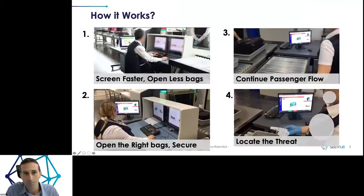Let's see how it works. We connect to existing screening machines — number one on the top left. When you want to improve passenger throughput, you need a faster screening process and to open fewer bags. In order to do that, you need to find and open the right bags. You don't want to open irrelevant bags or have screeners spend too long on bags they don't need to — that's what holds the queue. So we use artificial intelligence to analyze images and data in real time and open only the bags that contain real threats.